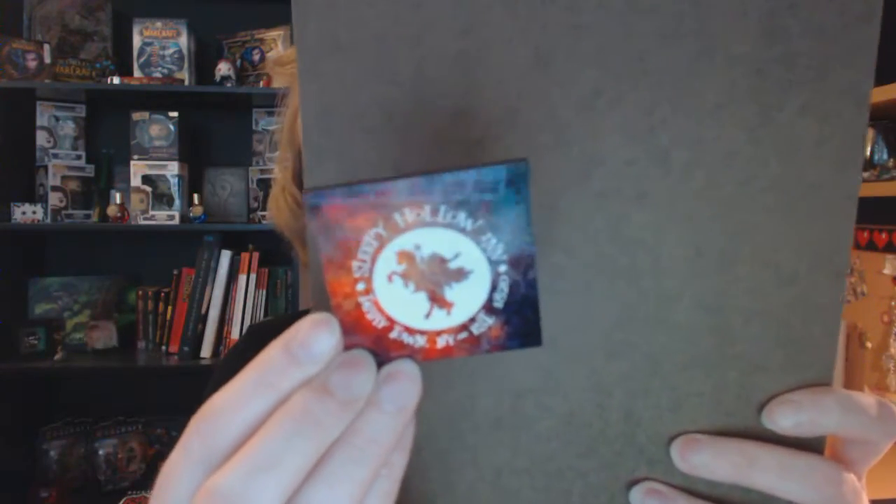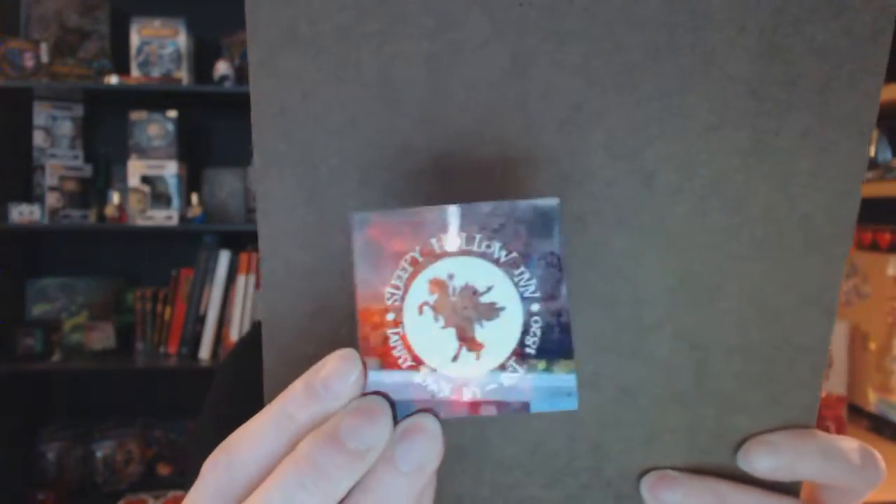Then I also got a magnet — Sleepy Halloween. The colors are really good. It's like reddish, pinkish, blackish, purplish in the back with white writing and a white picture outline.